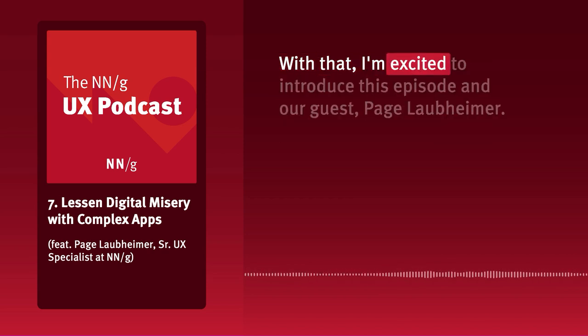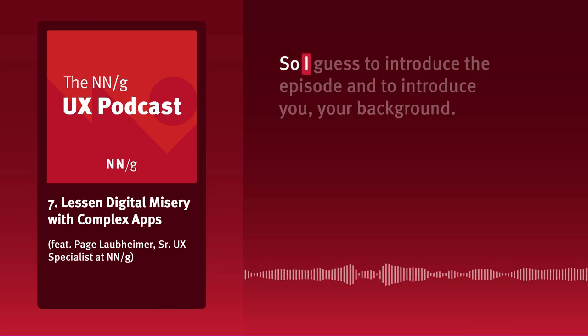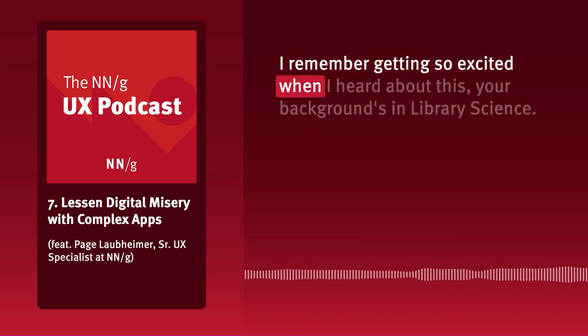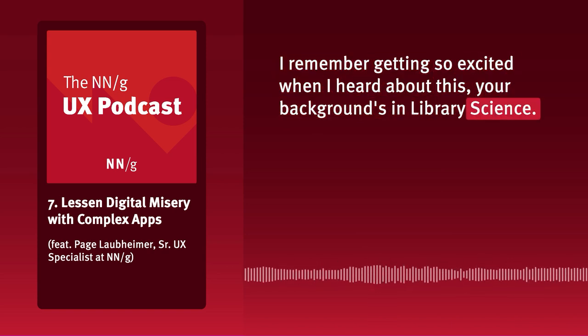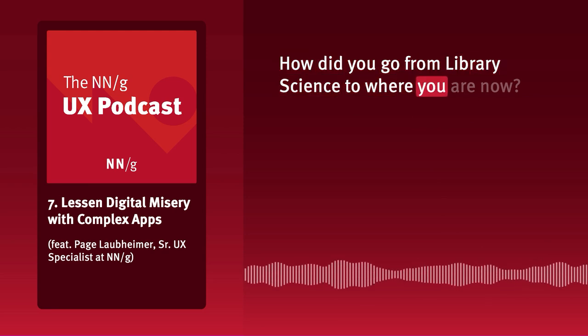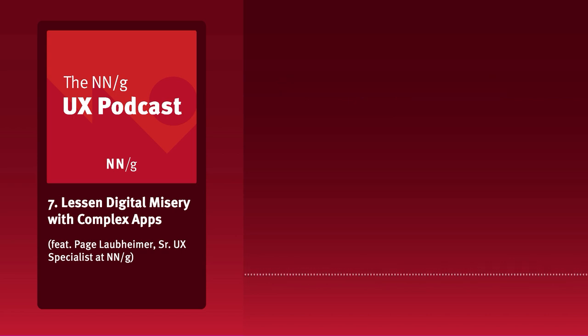With that, I'm excited to introduce this episode and our guest, Paige Laupheimer. So, to introduce you and your background — I remember getting so excited when I heard about this — your background's in library science. How did you go from library science to where you are now? How did you decide that UX is your true calling?